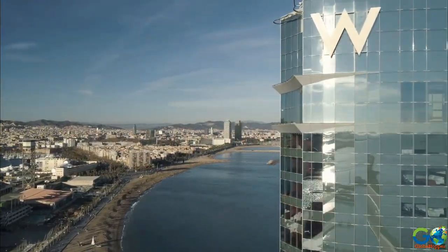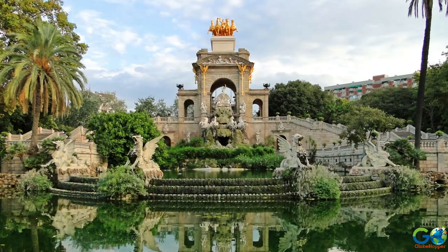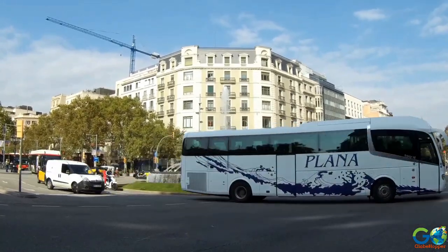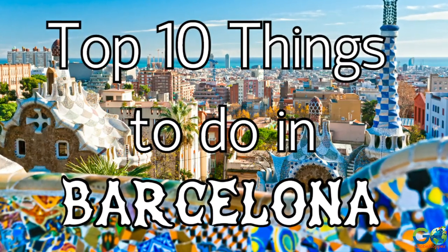The second largest city in Spain is Barcelona, and it contains plenty of must-sees for tourists. From beaches, to parks, to museums, and a multitude of tourist destinations, Barcelona has something for everyone. Here is our top 10 list of things to do in the city.